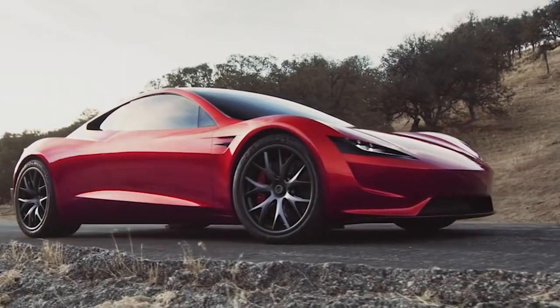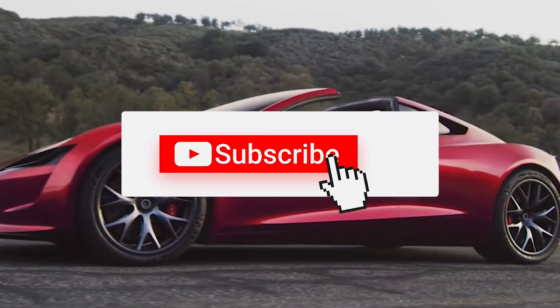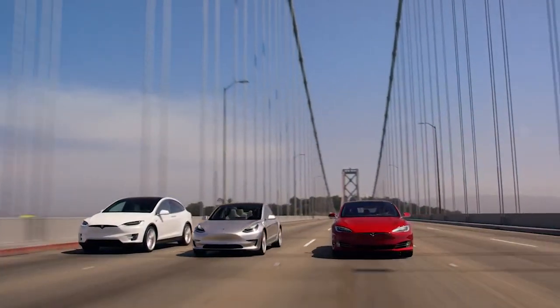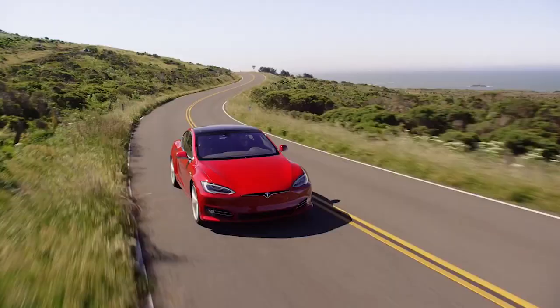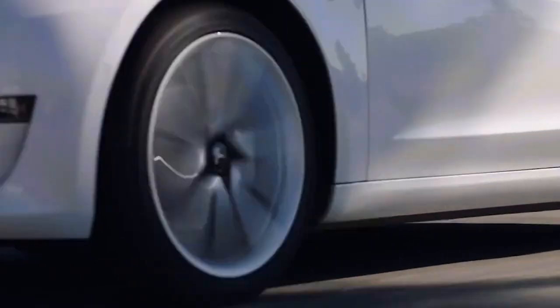The Tesla Roadster was the first Tesla to hit the market, a highly expensive sports automobile that only a few individuals were able to obtain. Tesla later produced vehicles such as the Model 3 and Model Y, two of the most affordable Teslas to date. But don't be confused — Tesla still has some seriously expensive cars in its lineup, and here's a look at the most expensive Tesla right now: the Model X.